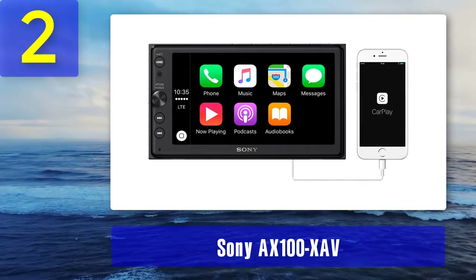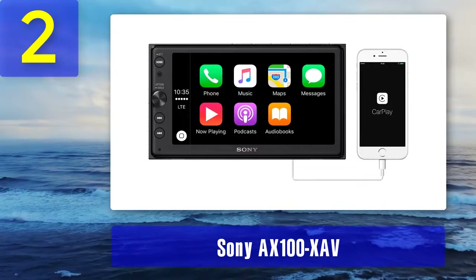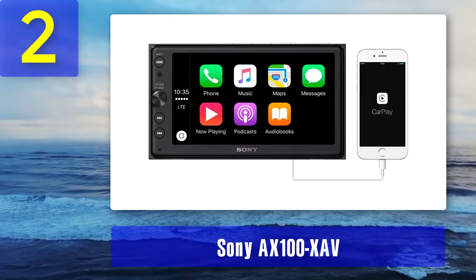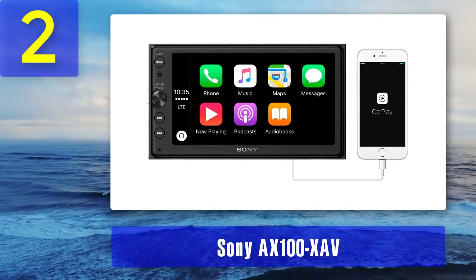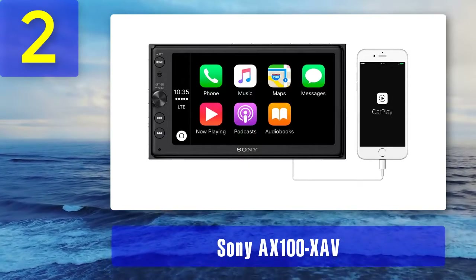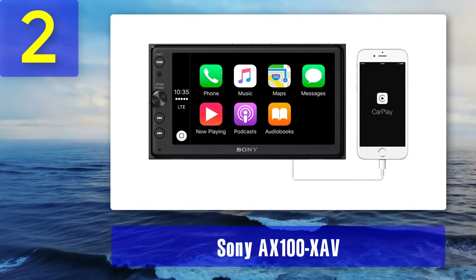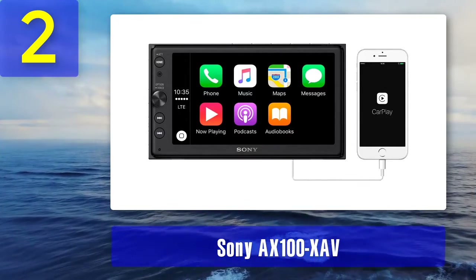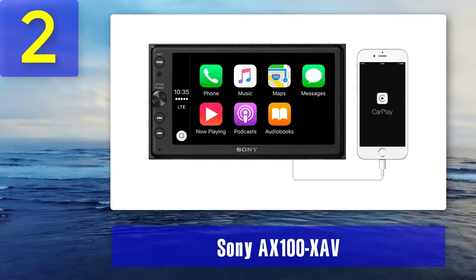The display size of this CarPlay stereo is 6.4 inches. The screen doesn't take much space and doesn't compromise on picture clarity. The stereo also comes with a radio tuner with preset FM 18 and AM 12 frequencies. It also features a 4x55-watt amplifier with Dynamic Reality for extraordinary sound quality.